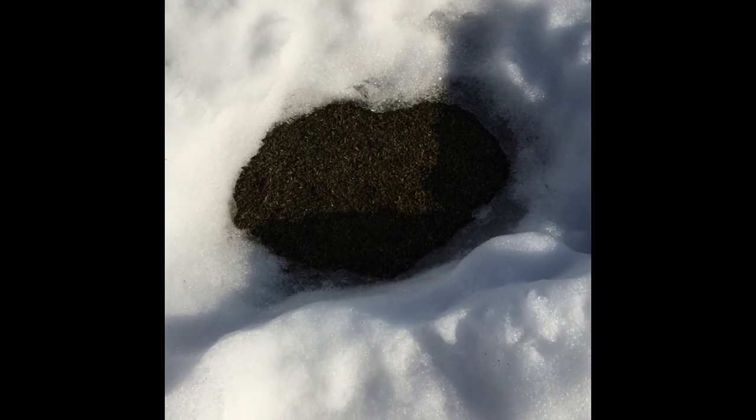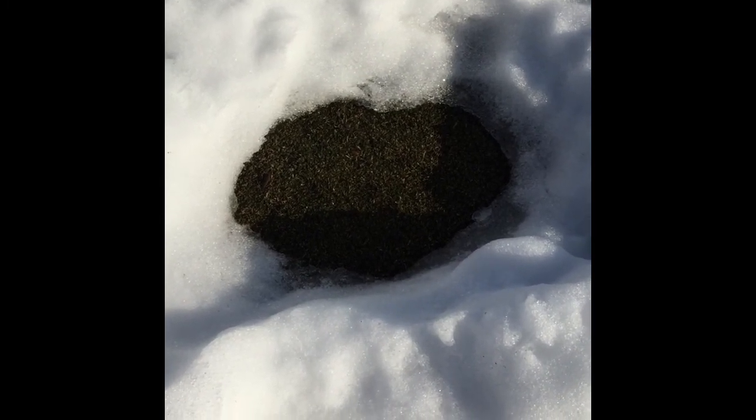Taking a look at the hole that we exposed a couple of days ago. You can see it's got some really good color to it now, with no moisture on the top.